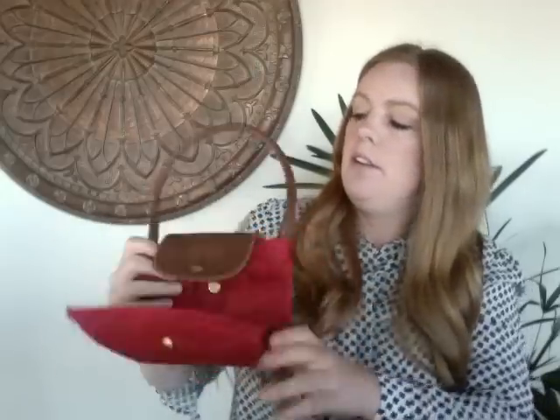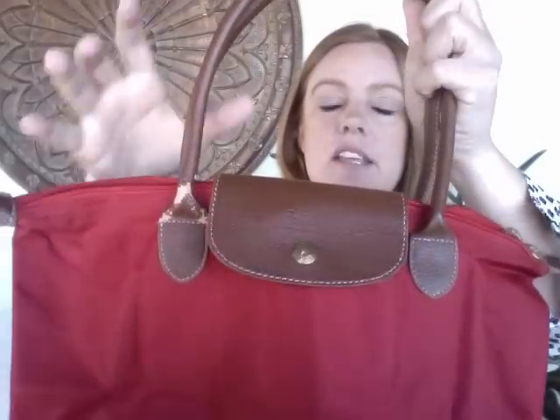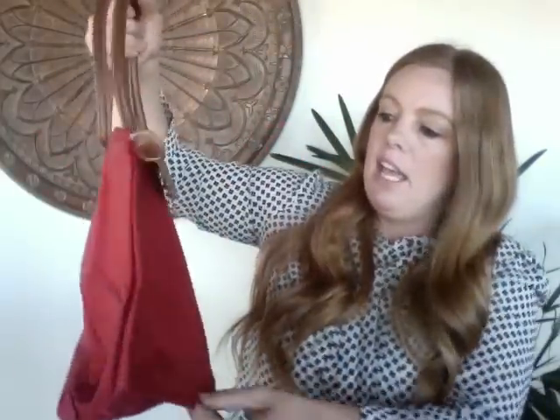This next bag is a Longchamp — a medium-sized red one. I was really excited to see it since it's such a classic bag. It seemed to be in great condition at first, with all the markings in the right places, but I noticed some wear on the leather on one side that I don't think can be fixed. I'm still hoping to get about $35 for it.